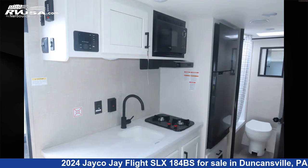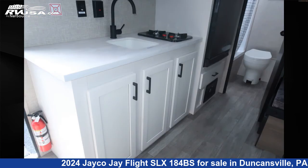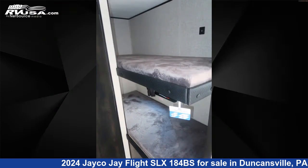The floor plan layout of this travel trailer features bunk beds and a front bedroom. The unloaded weight of this 2024 Jayco J Flight SLX-184BS is 3,400 pounds.